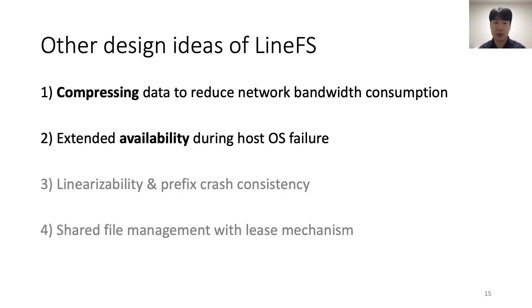There are a few more interesting design ideas. First, LineFS leverages SmartNIC's data path processing capability — NickFS compresses replicated data with spare SmartNIC resources to reduce network bandwidth consumption. Second, it increases the availability of DFS services, leveraging that SmartNIC can access host persistent memory even if the host's OS is crashed. LineFS also provides strong file system consistency properties such as linearizability and prefix crash consistency by processing data in client log order, and manages shared files with a mechanism providing single-writer multiple-reader access. In this talk, I'll introduce the first two ideas.